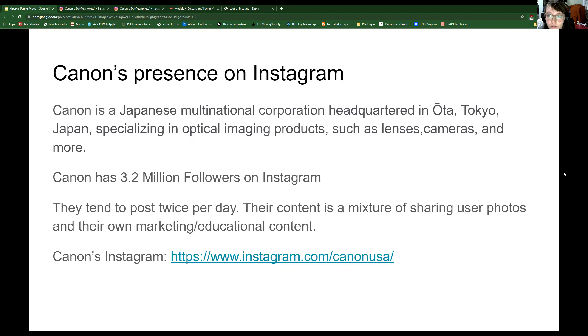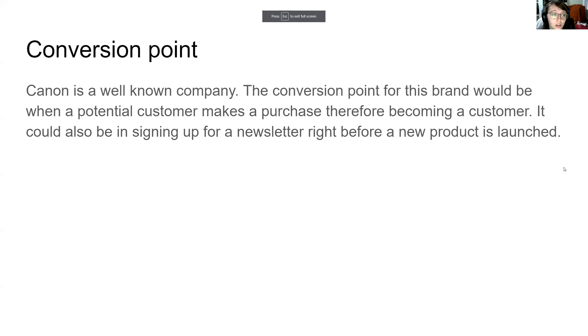Conversion point. Canon is a well known company. A conversion point would be potential customers signing up for a newsletter right before a new product is launched, or right after a new product is announced, so that they can stay up to date on this product in order to purchase it in the future.